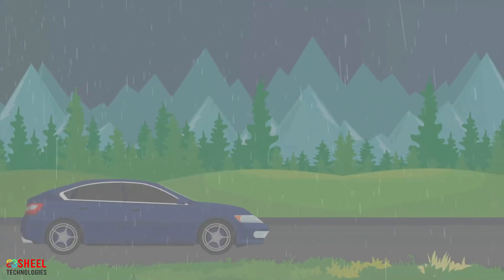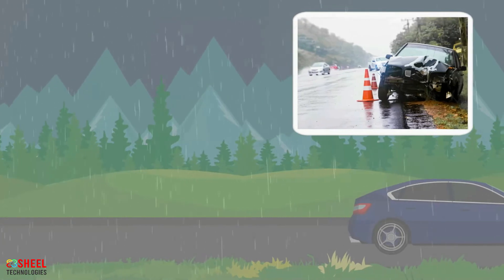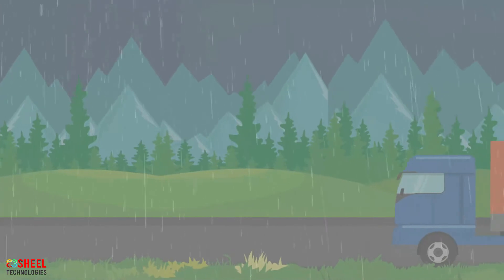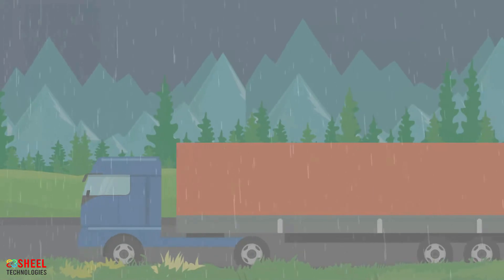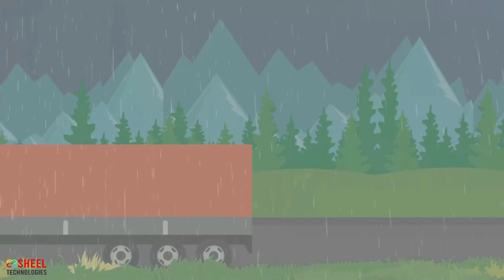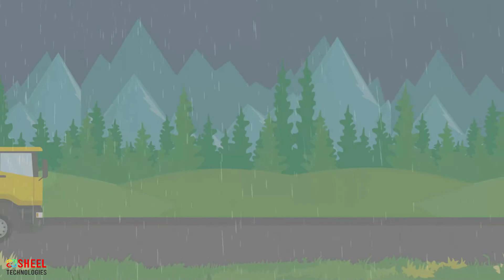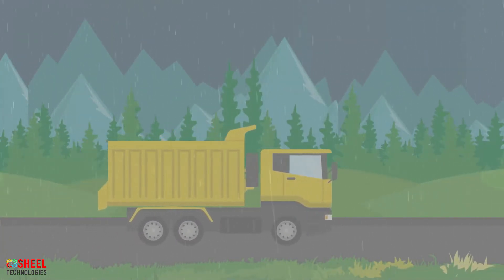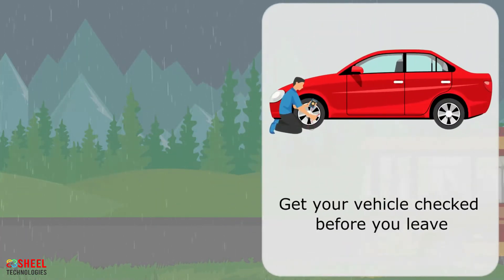India is known for having heavy monsoons that result in water clogging, hampering road traffic, and causing serious accidents. Aside from the daily challenges of driving, monsoons bring the additional danger of reduced visibility, heavy and sometimes unpredictable rainfall, and chances of roads being flooded. With the monsoon season almost upon us, here are some safe practices to follow when out on the road. Get your vehicle checked before you leave.